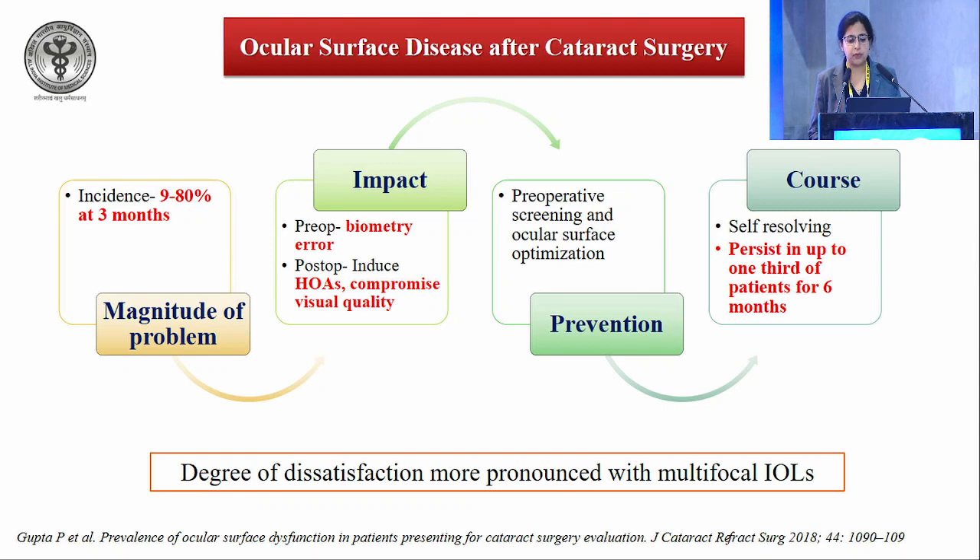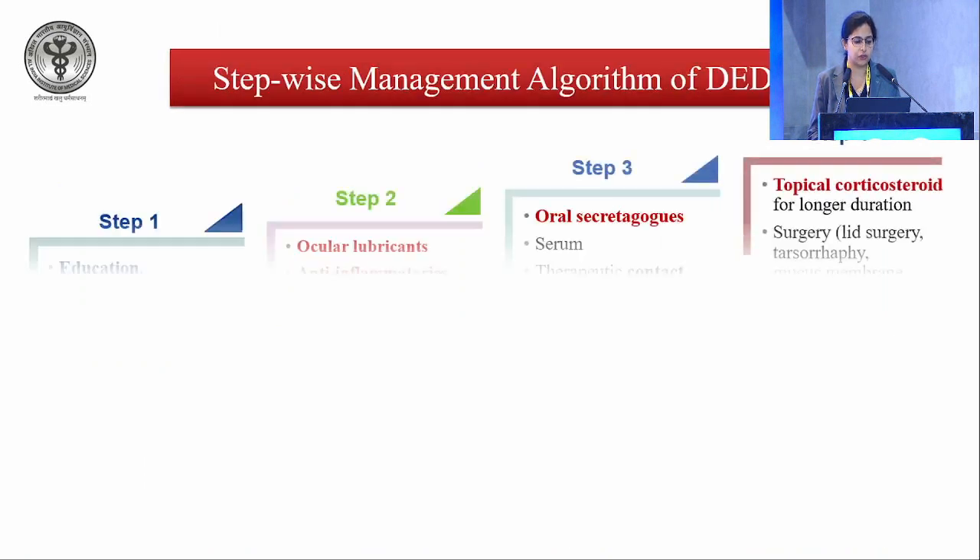Topical lubricants are all that is required in the majority. However, dry eye may persist in up to one third of patients for six months, and the degree of dissatisfaction is much more pronounced with multifocal IOLs. A stepwise management algorithm has been described: start with lubrication, patient education, modifying environmental factors, and shifting to preservative-free drops. You can then add anti-inflammatory agents, secretagogues, and topical steroids as required.